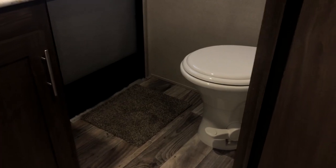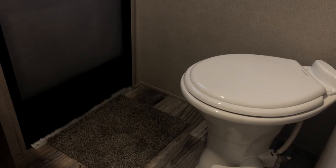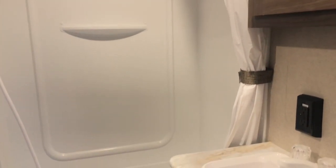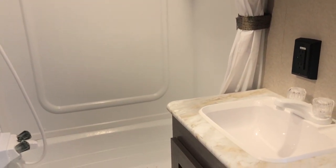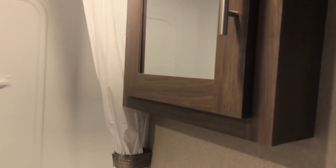The bathroom is very spacious — enough room to change your clothes in. You have a porcelain foot flush toilet and a nice storage cubby hole on the back wall. There's a window by your oversized entry door, a tub and shower combination with shower surround, and a vent fan up top. You have a nice size sink vanity with storage beneath and your medicine cabinet with mirror as well. Very spacious bathroom in this Keystone Hideout.